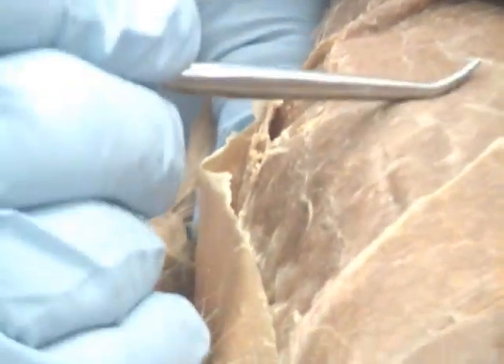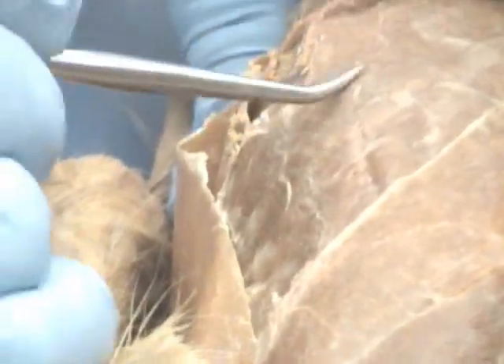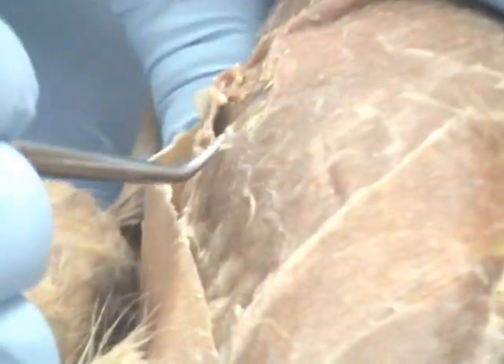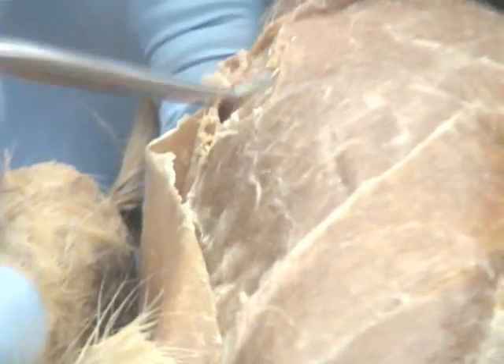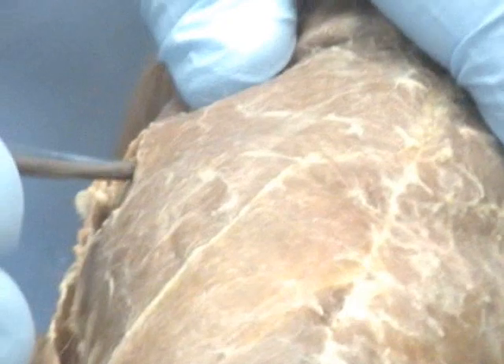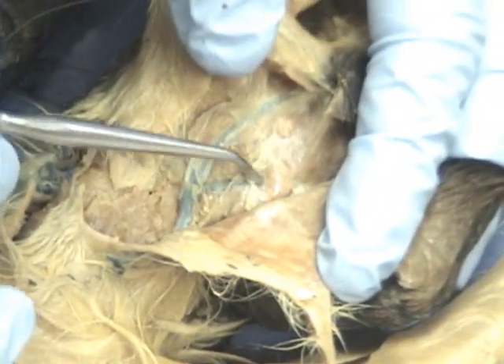I won't trick you and go from external oblique to transverse abdominus — you have to see the progression of layers so you can understand what it is. So long as you see that progression, you'll be able to identify all three. Masseter is right here — it's the major jaw opening and closing muscle. And this is the parotid gland; it looks like a fatty mass of tissue. I'm just trying to preserve the skin here to keep it dry.